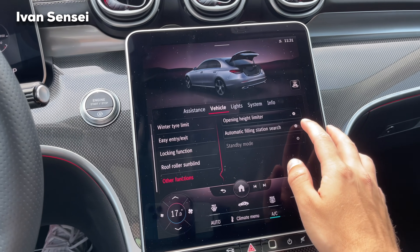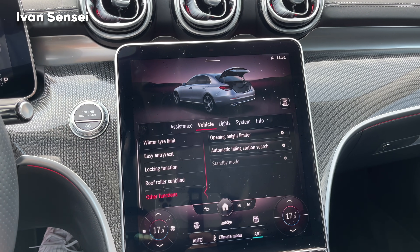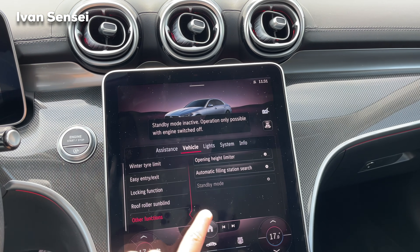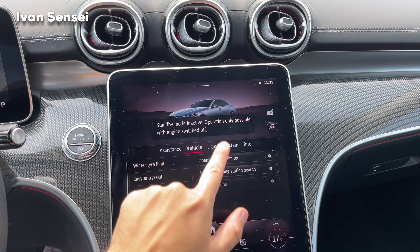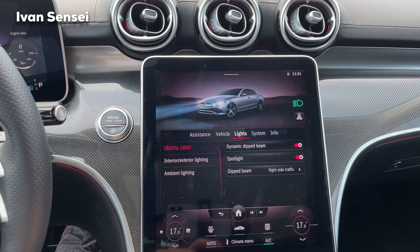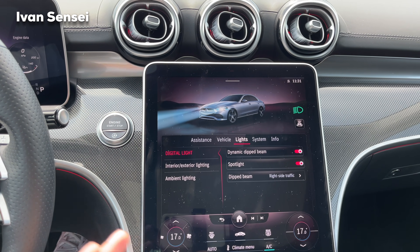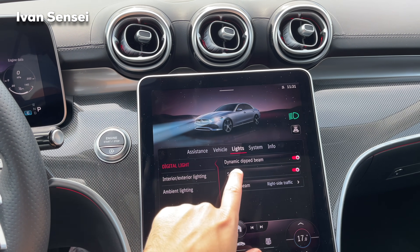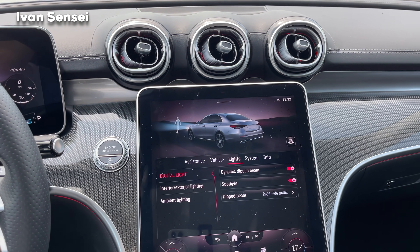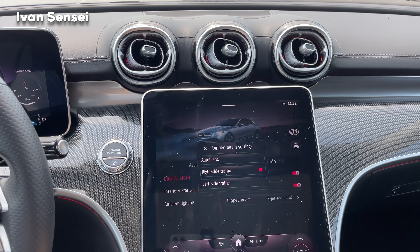There's also an opening height limiter for the boot — useful if you don't have much space above. You can limit how high the boot opens. There's also an automatic filling station search and a standby mode.